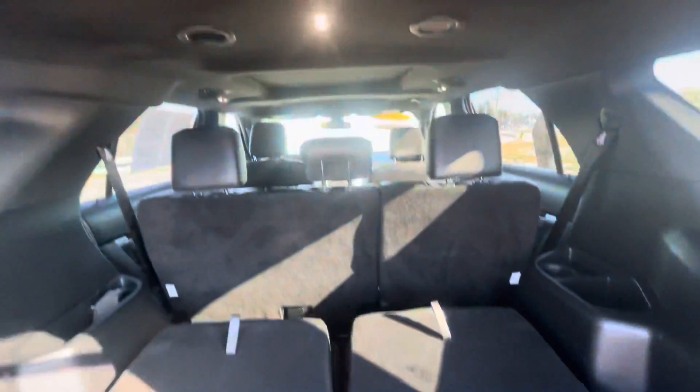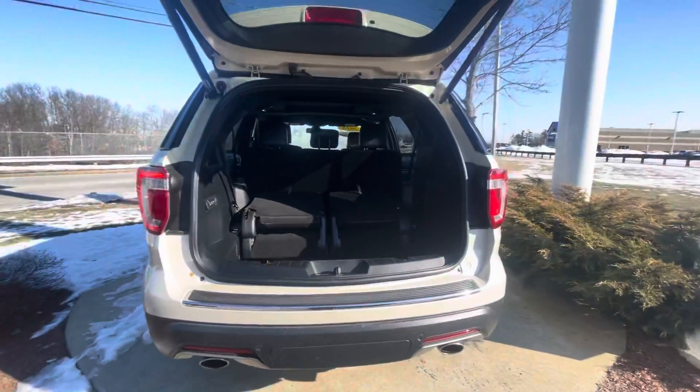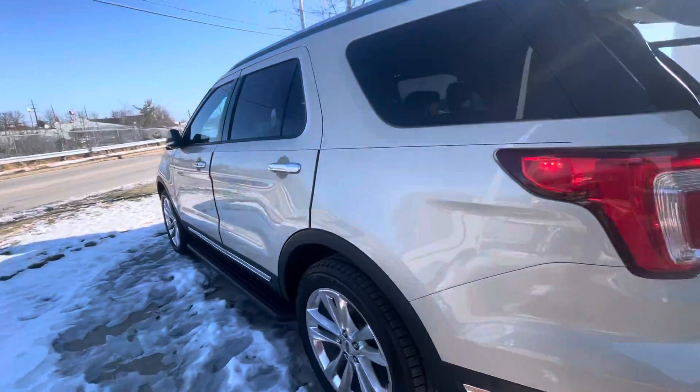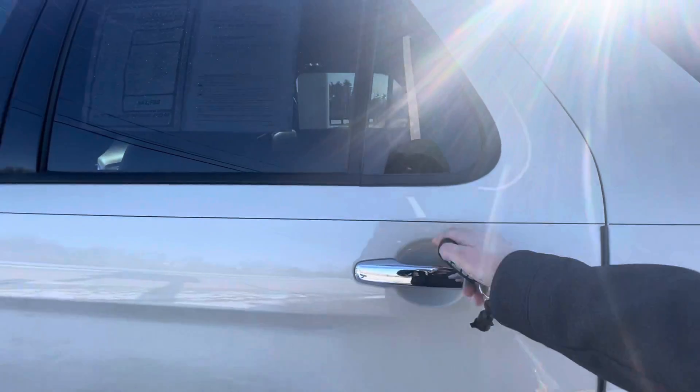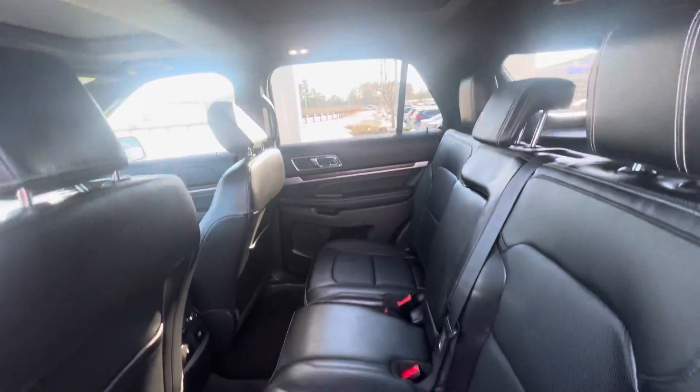You have three rows of seats, and you can see how they fold down here as well for additional storage. This back seat here does fit three comfortably.